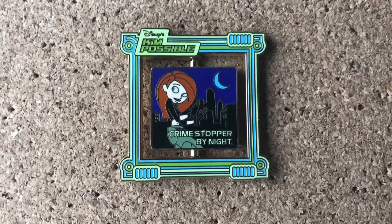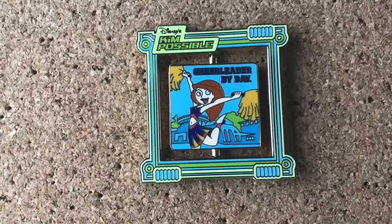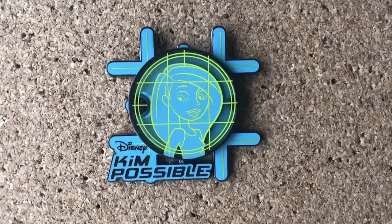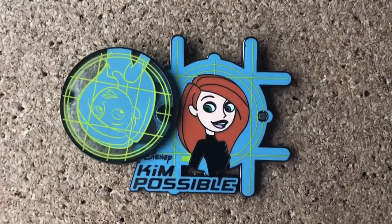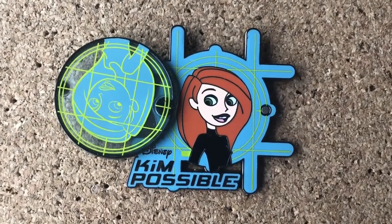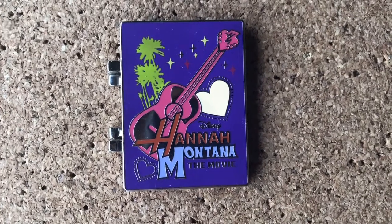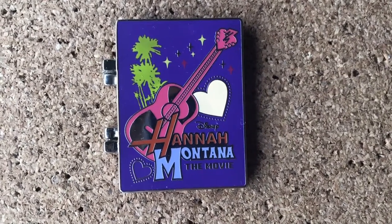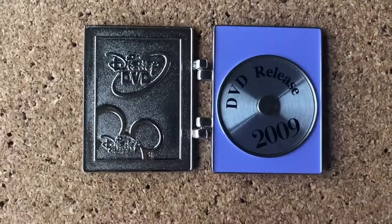Speaking of Disney Channel, I definitely have a huge collection and a number of them move. They started releasing a couple Kim Possible pins last year, probably because of the new movie, which wasn't the best. But it's okay — it gave us more Kim Possible merch. Hannah Montana the movie, and then it's like the DVD case because it opens up to the Disney DVD logo, and then it moves.